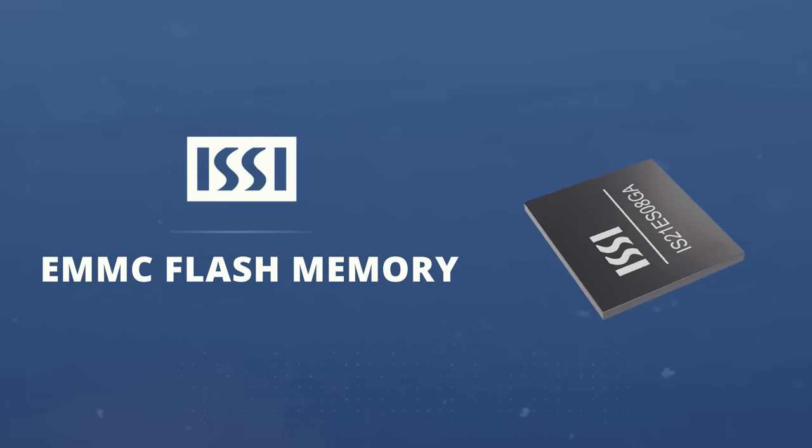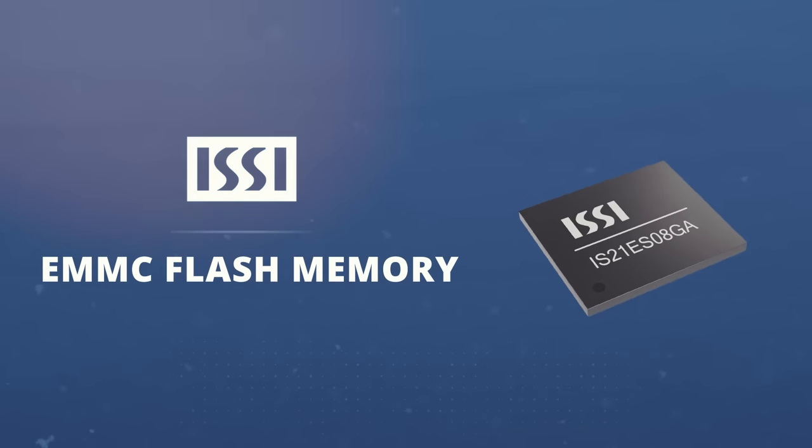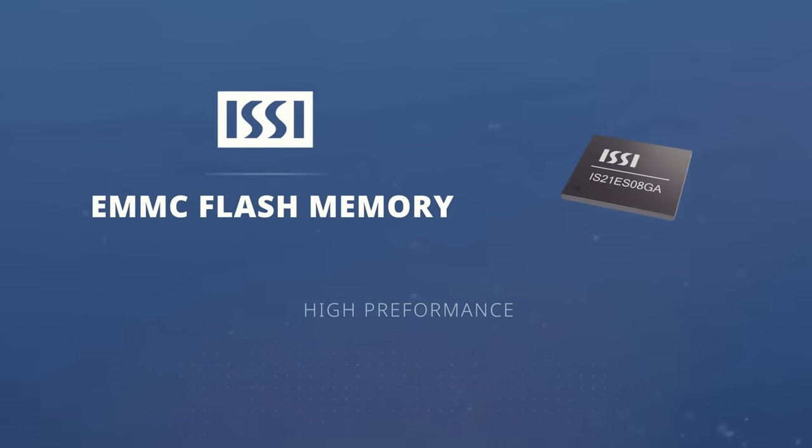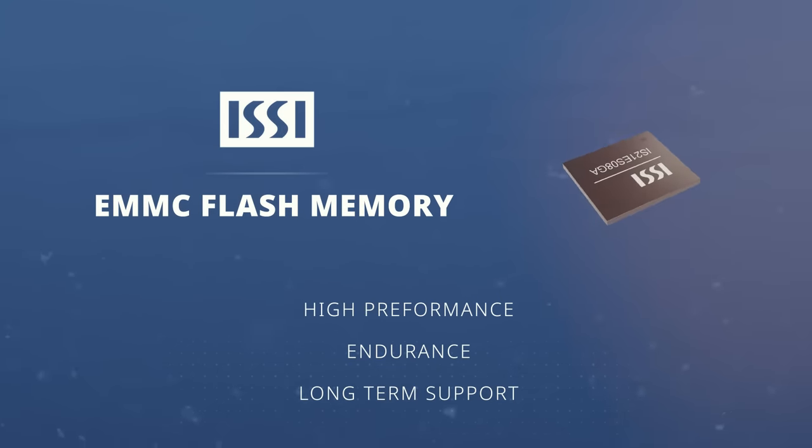The ISSI eMMC Flash Memory provides the ideal embedded storage solution for applications that require high performance, endurance across a wide range of operating temperatures, and long-term support.